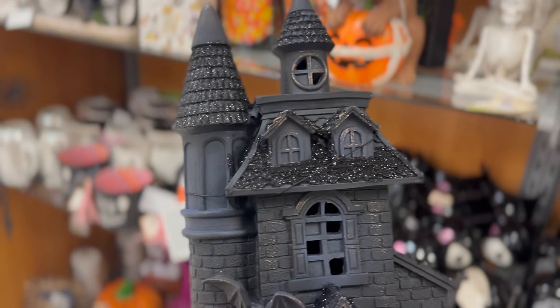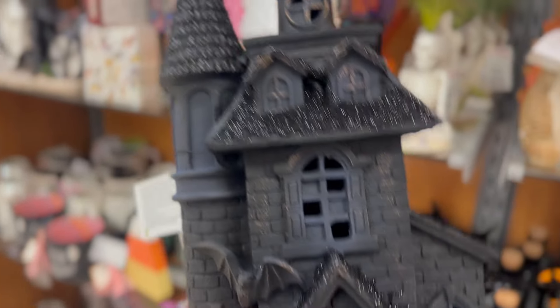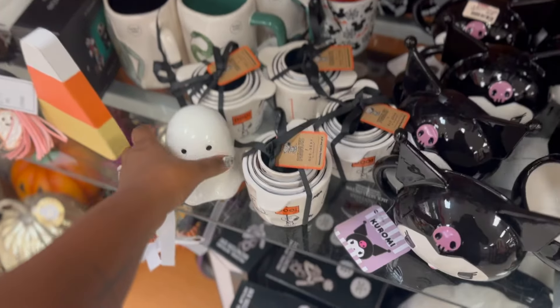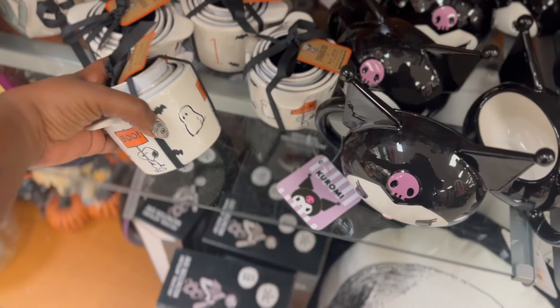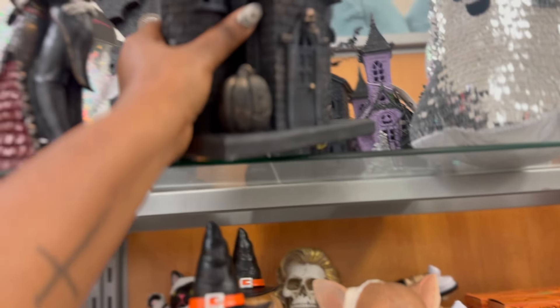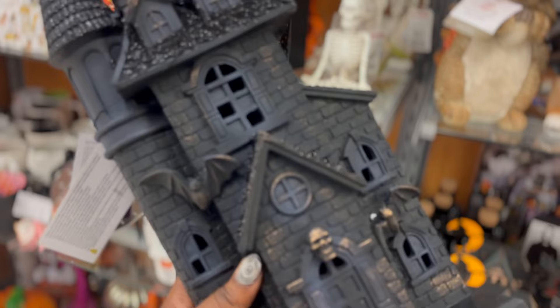Look at this haunted house - wow, did we see this one already? There's no way this is $10. $10 - that has to be wrong. Wow, oh god. These are actually cute little ghost measuring cups but they're still just sitting here. Guys, I think we need this haunted house. I'm not gonna find anything like this for $10 anywhere else. Yeah, we're gonna get it.